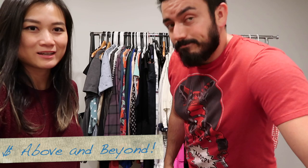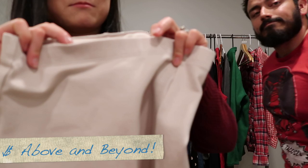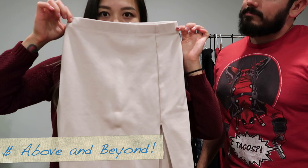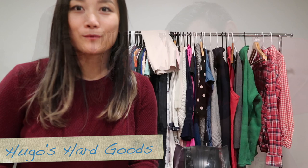And one last clothing piece — a Babaton in size zero. First time finding this brand. It's a pencil skirt with a slit in the front in a nude-taupe color. Really nice.